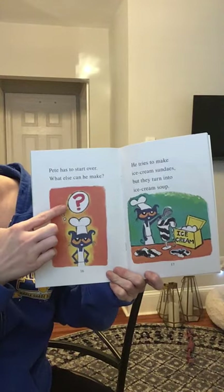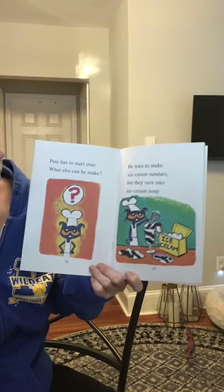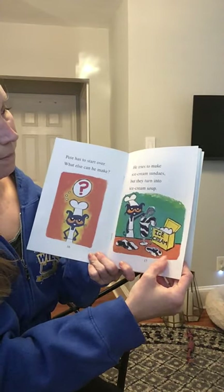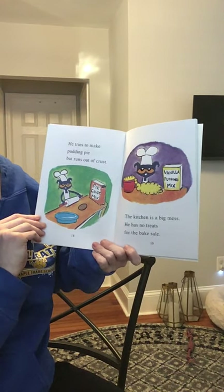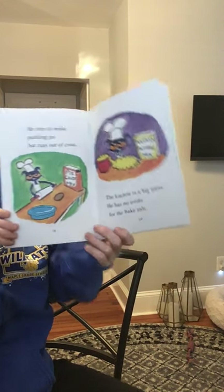What else can he make? He tries to make ice cream sundaes, but they turn to ice cream soup. He tries to make pudding pie, but runs out of crust. The kitchen is a big mess. He has no treats for the bake sale.